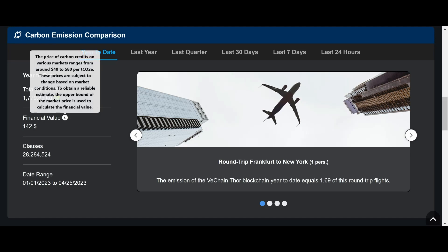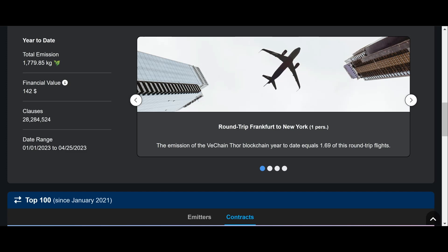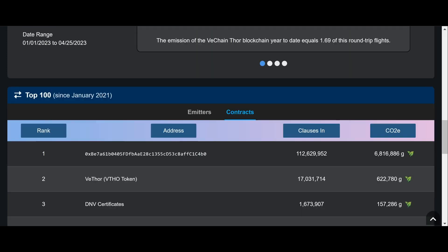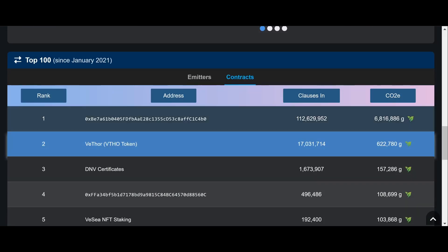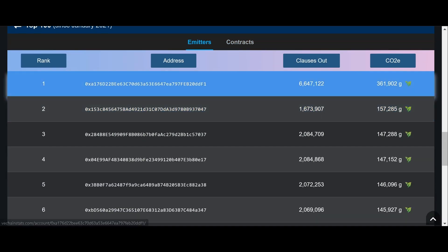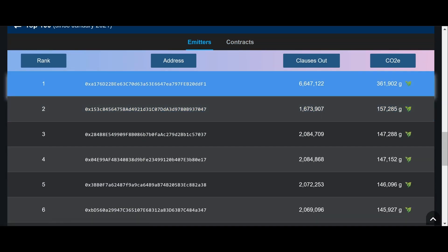These would be the carbon credits at stake. The date range shown is from January 1, 2023 to April 25, 2023. The address that has reduced the most carbon emissions is shown here — probably doing big swaps or big contracts. You can also see the top emitters, which is pretty cool.